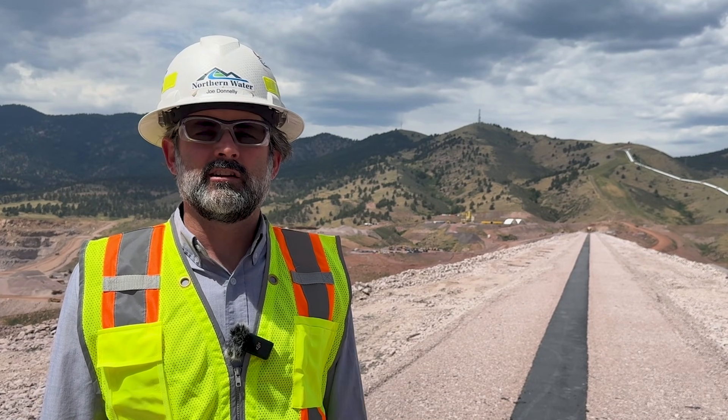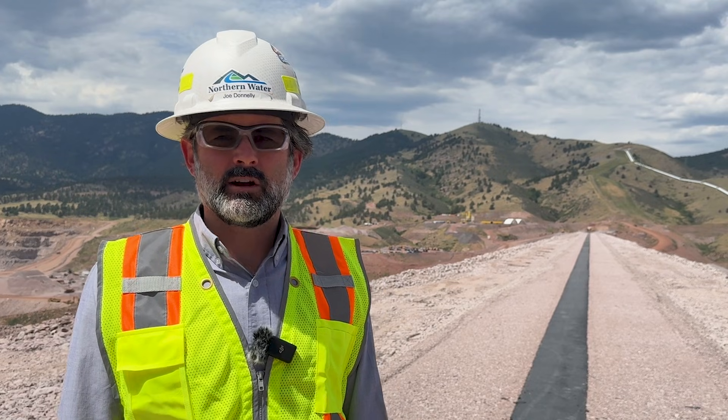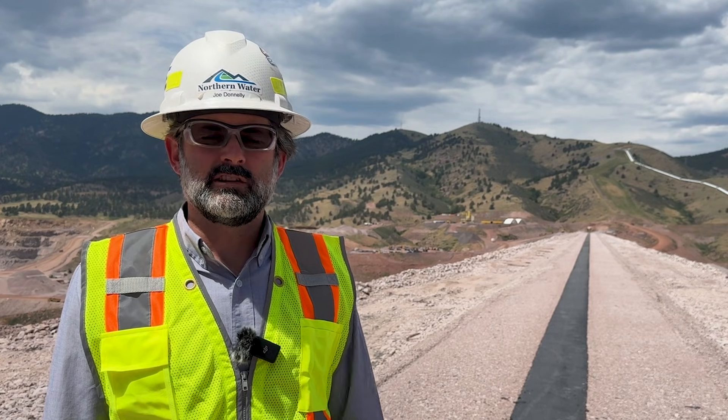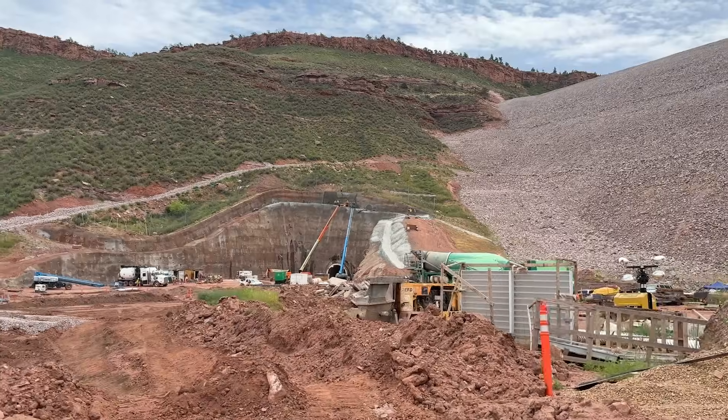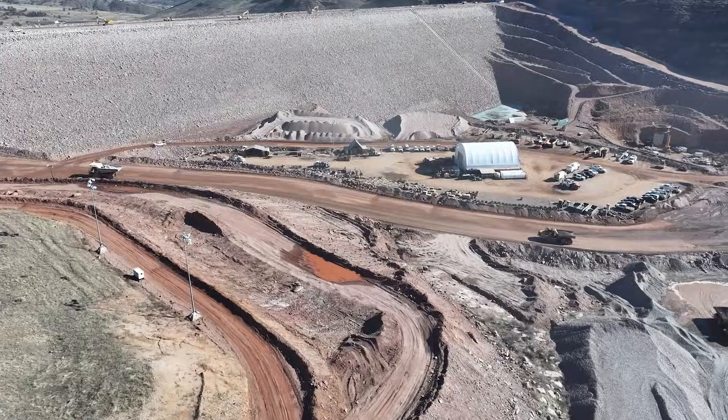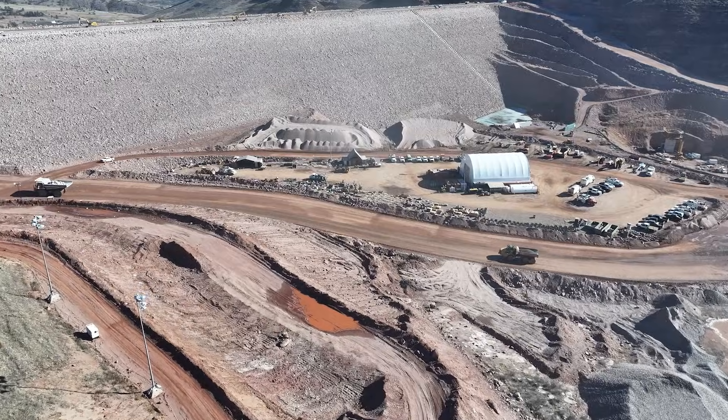Work continues to progress on all the other features out here at Chemie Hollow. We're still working on some of the electrical and instrumentation work. We're working on the downstream portal and doing some of the final grading on both the upstream and downstream sides of the main dam.